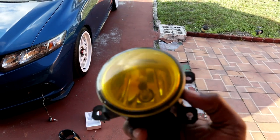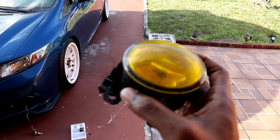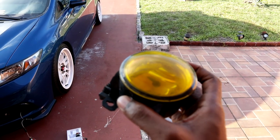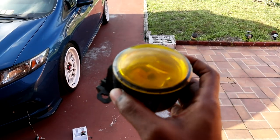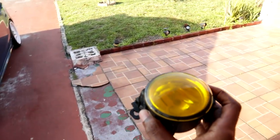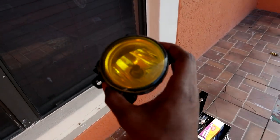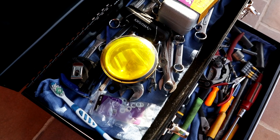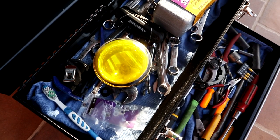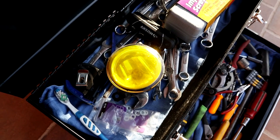Now it's time to finally remove the yellow tint off my fog light. This tint has been on my fog light for probably over two years. I can't even link the video where I did it — I only had like 200 subscribers at the time. What I'm going to use to remove the tint is a heat gun. I'll heat it up and put my finger underneath it to peel it off without pulling off the clear coat.